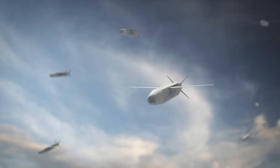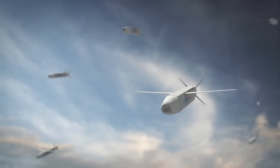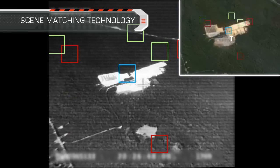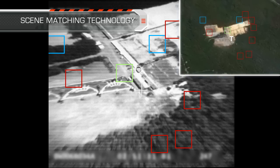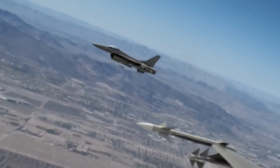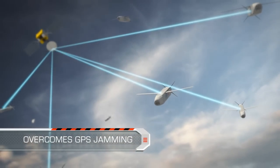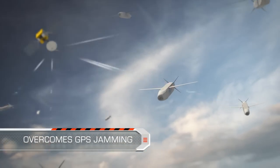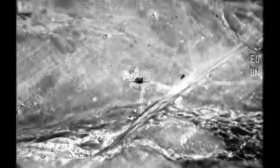After release, SPICE 250 uses its unique scene-matching technology to match the seeker's real-time imagery to the target's pre-planned reference data in order to identify the target and lock onto it. This advanced capability ensures that SPICE 250 overcomes any possible GPS jamming. The scene-matching technology enables pinpoint accurate target hit.